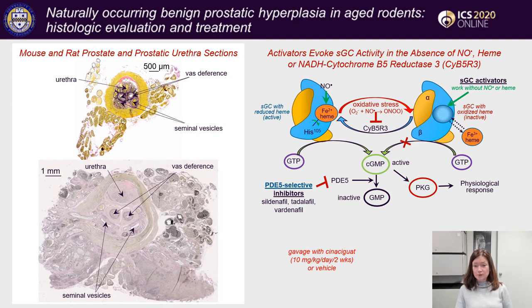Just to remind you: nitric oxide reacts with soluble guanylate cyclase, resulting in production of cyclic GMP, PKG, and a physiological response. PDE5 selective inhibitors block the breakdown of active cGMP into its inactive GMP form.